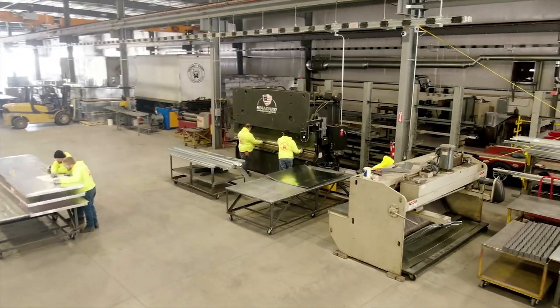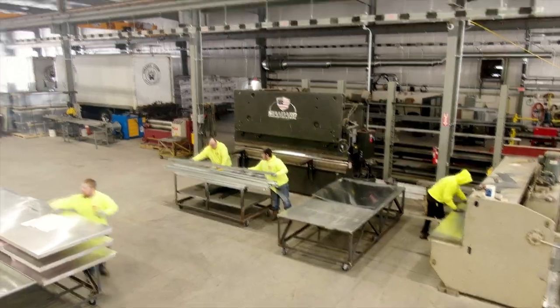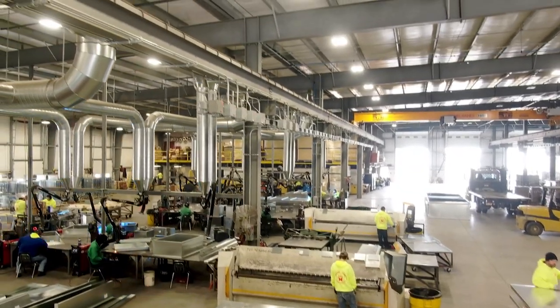Next on the agenda will be the forming area where all of our shearing and bending of parts occur. Our bending and shearing capabilities go up to a quarter plate mild steel.